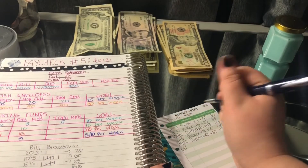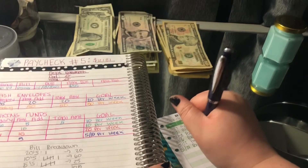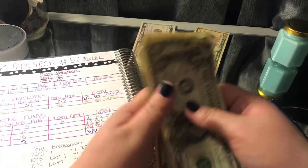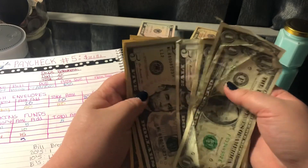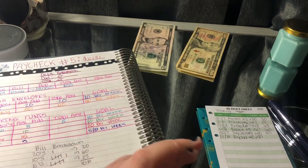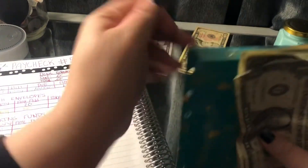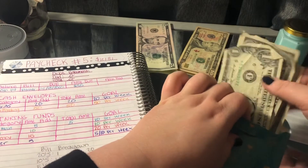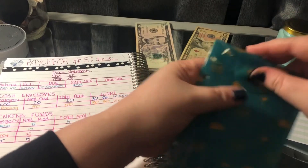And then Spending is going to get $50. I did already spend some, so it's just going to get whatever's here: $10, $20, $25, $30, $35, $36, $37, $38. So that's just going to go in there — watch me struggle putting this in. Okay, cool.